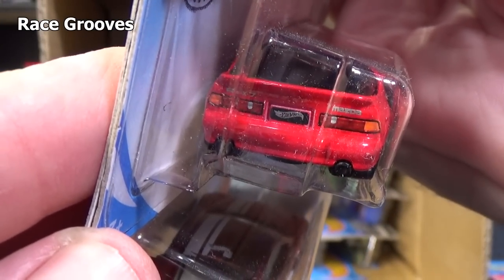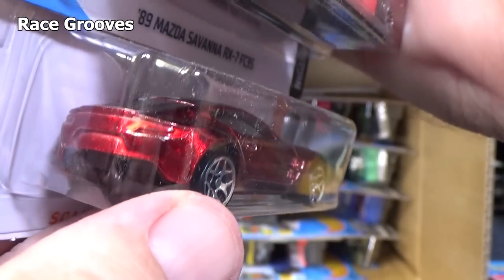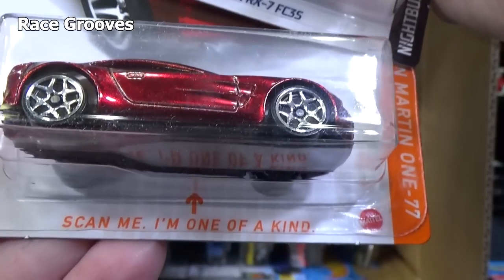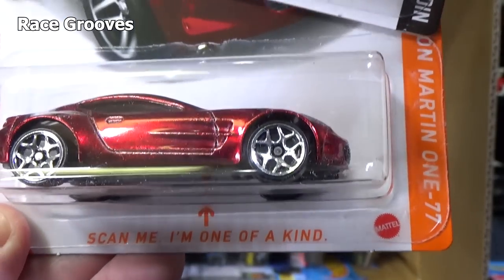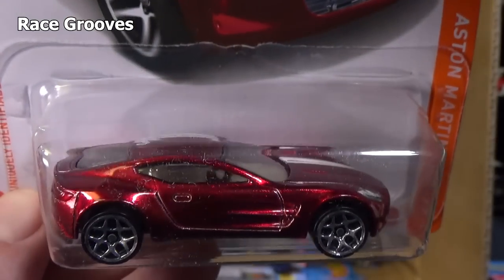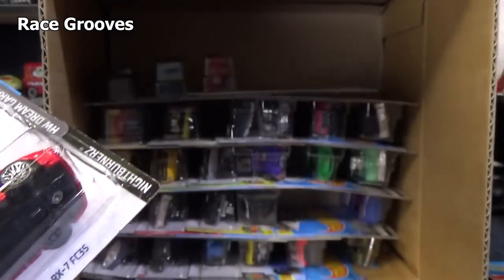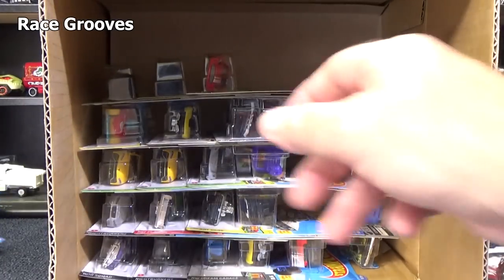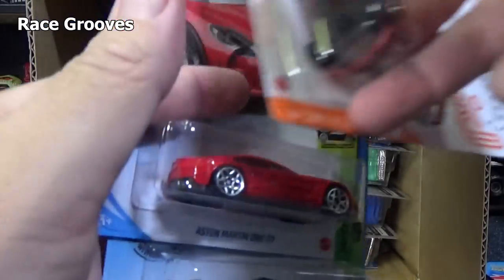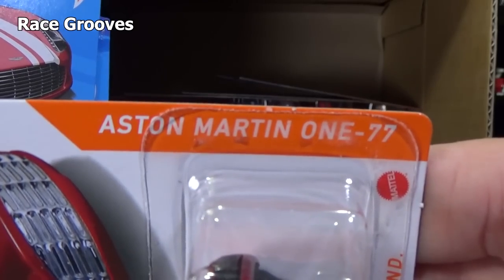Headlights, rear-end decorations. Scan me, I'm one of a kind — Aston Martin 177. This is part of the Hot Wheels ID. That is also hard to find as well.